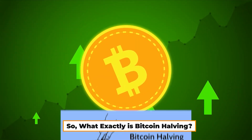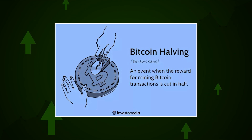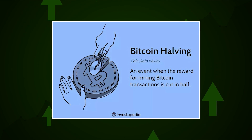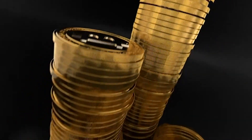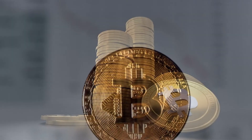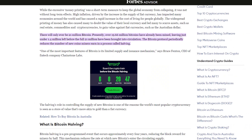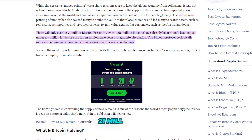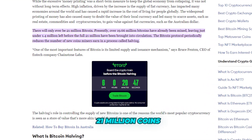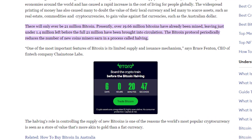What exactly is Bitcoin halving? Bitcoin halving is a pre-programmed event that occurs approximately every four years, reducing the block reward for miners by half. This mechanism is designed to control the rate at which new Bitcoins enter circulation, counteracting inflation and maintaining scarcity. The total supply of Bitcoin is fixed at 21 million coins, and as of April 2024, over 19.66 million have already been mined.